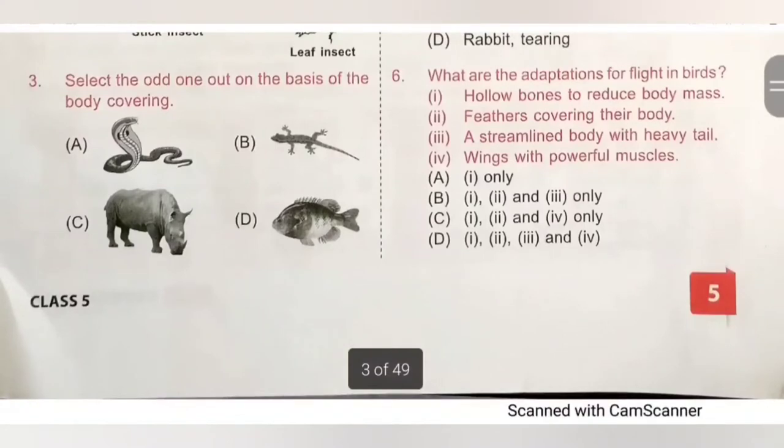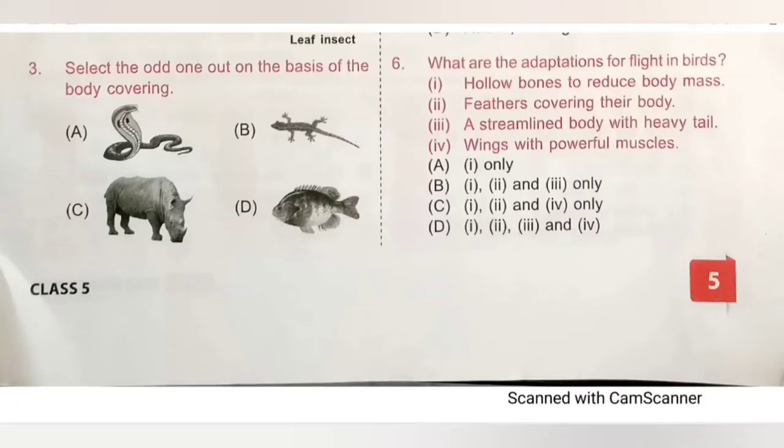Sixth question: what are the adaptations for flight in birds? 1. Hollow bones to reduce body mass — True. 2. Feathers covering their body — True. 3. A streamlined body with heavy tail — False, because a heavy tail adds to their weight making flight difficult. 4. Wings with powerful muscles — True, because powerful muscles are needed to flap wings. So option C, one, two and four only, is the correct answer.